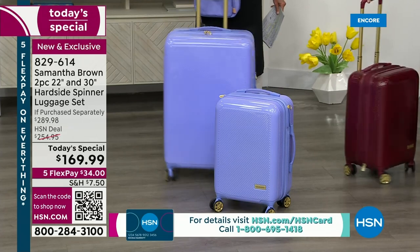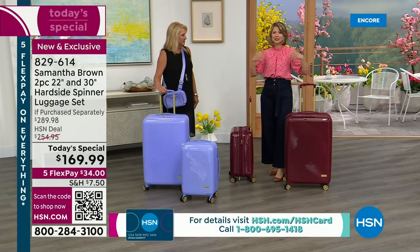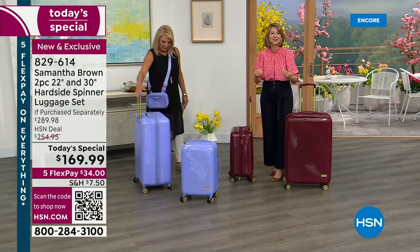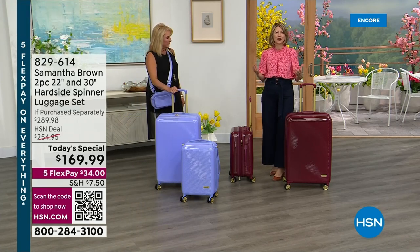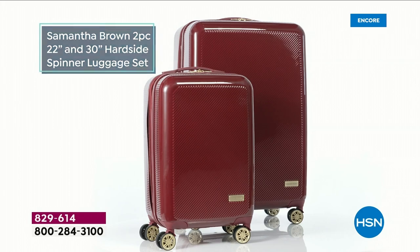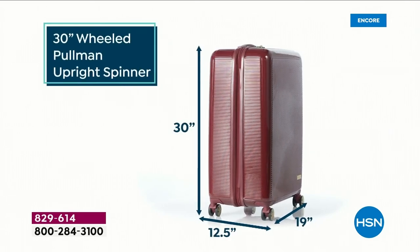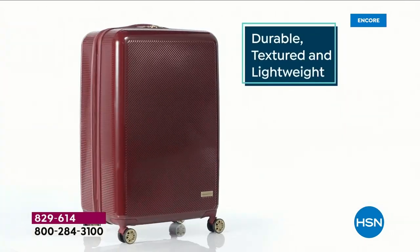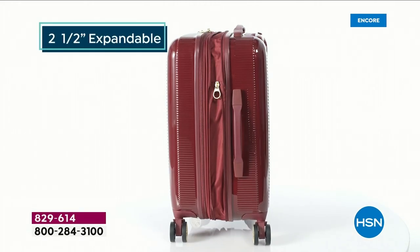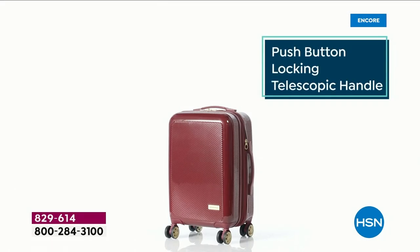My whole goal here at HSN has remained the same: I just want to make travel easier. I designed a whole collection of beautiful travel products, accessories, and luggage to do just that — I want to bring back your confidence, make you feel at ease, and just comfortable the next time you head out. This two-piece travel set is phenomenal. You've got your 22-inch and your 30-inch — your baby bear and your papa bear — and with these two pieces, they will have you fully covered for all the travel you have coming up, year after year.